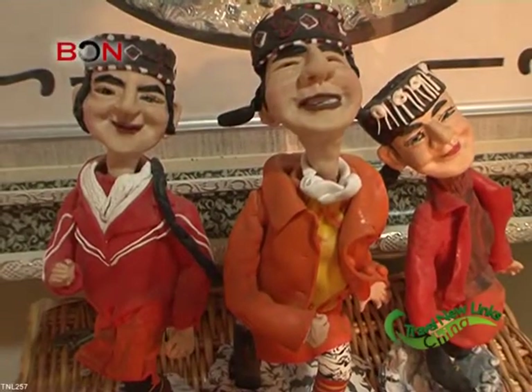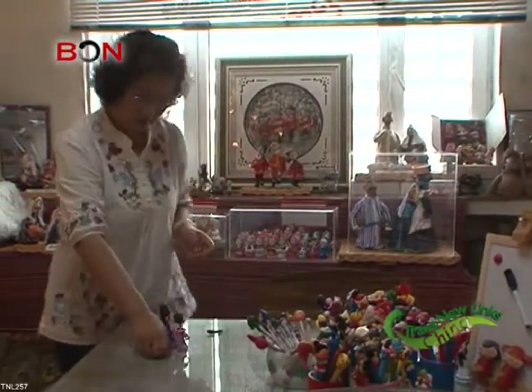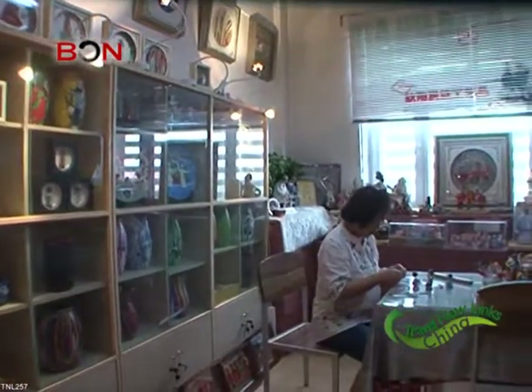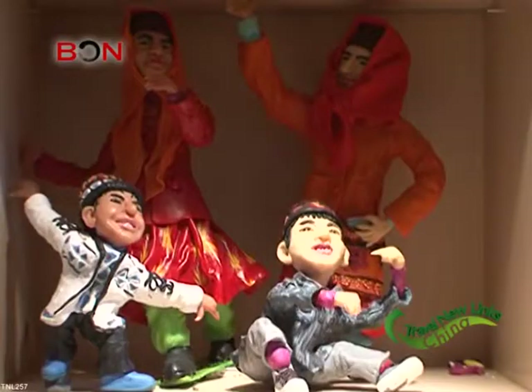Gradually, Du learned some simple decoration patterns from a DVD, and from there she grew. After putting down the basics, she started to create clay figurines in her own style, and her style is actually quite complex as she grew up in a multicultural environment.